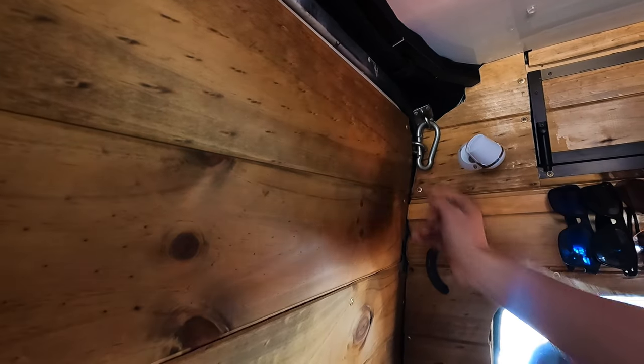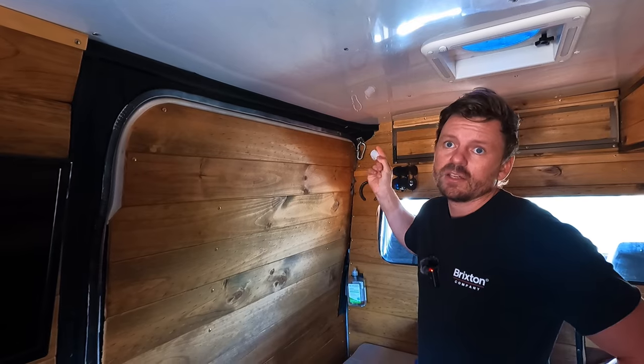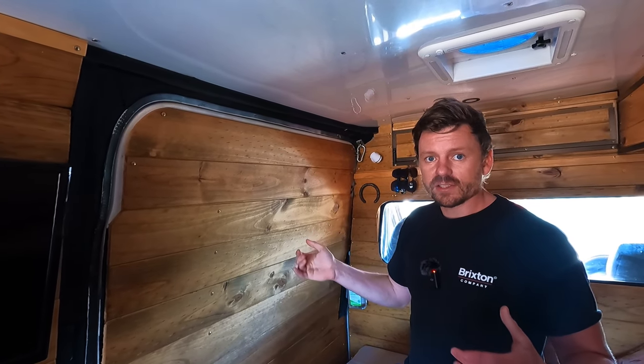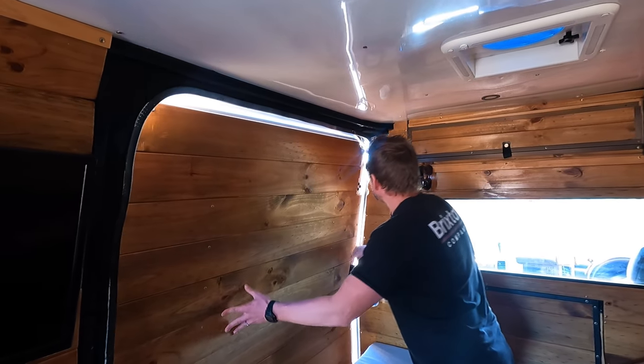This is just an extra layer of security — these locks go on every night so we know that even if we left the van unlocked by accident, the van is locked. It's very safe and people can't get in here.